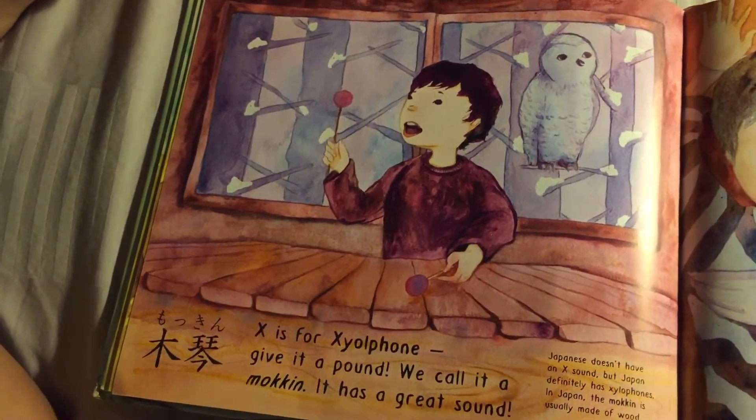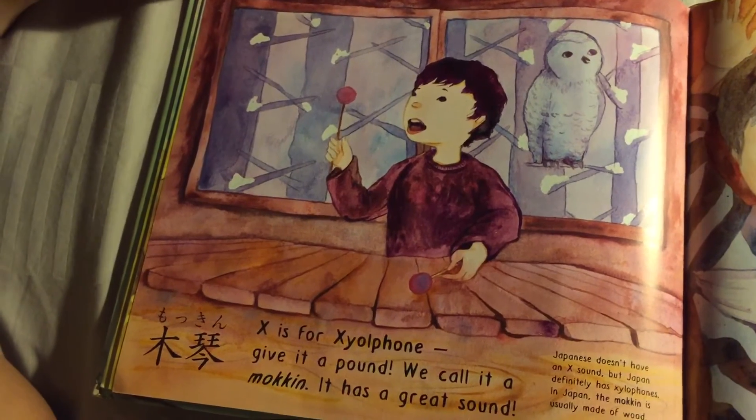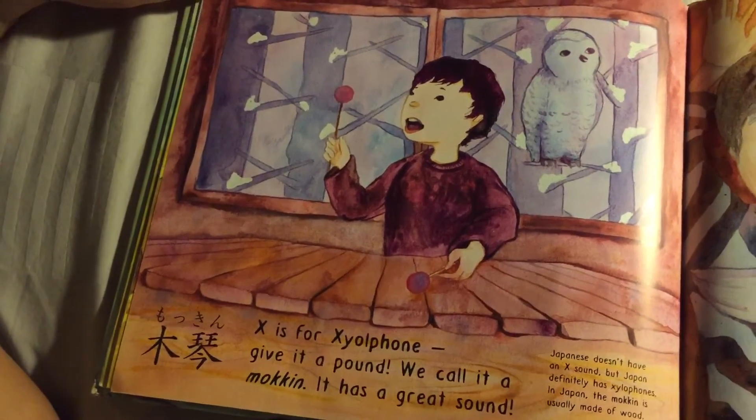X is for Xylophone — give it a pound. We call it a Mokin. Mokin — it has a great sound.